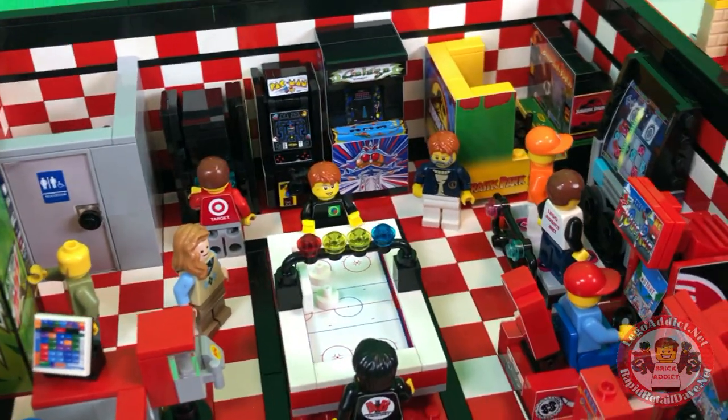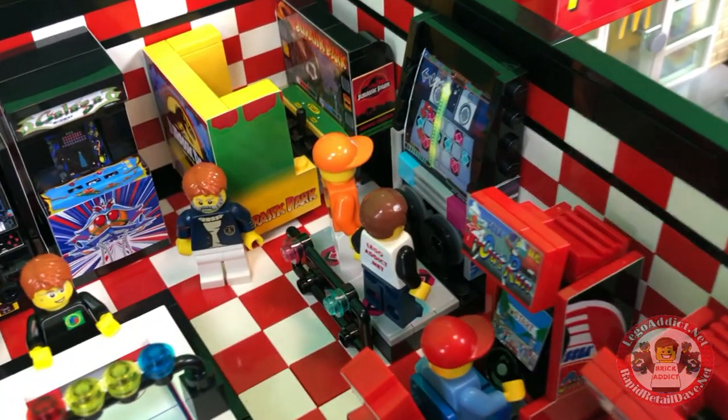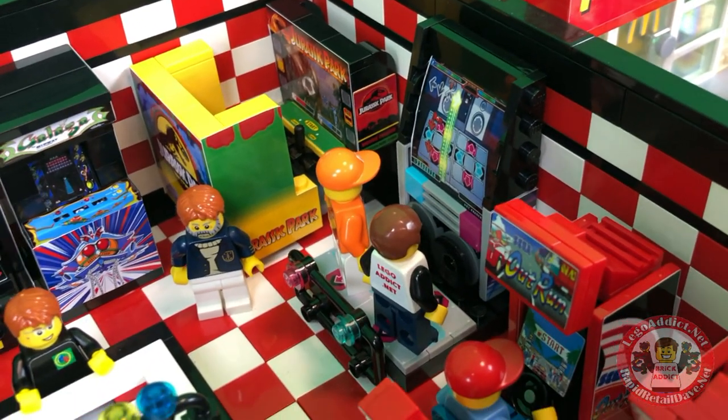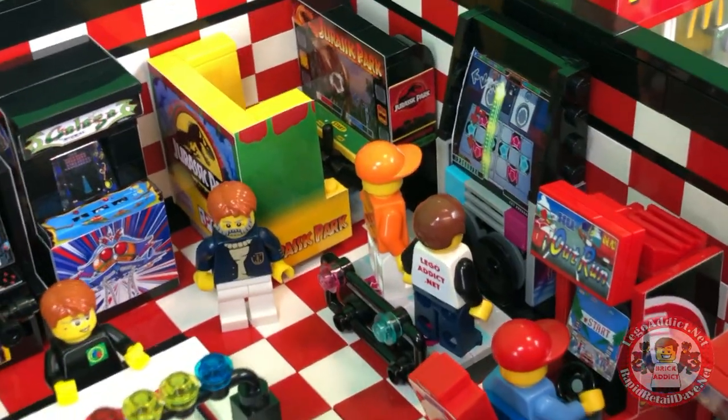Got the Target guy back there playing a game — not sure what game that is. Oh, there's me and Zebedak. We were playing Dance Dance — that's crazy. Which is a pretty sweet game.